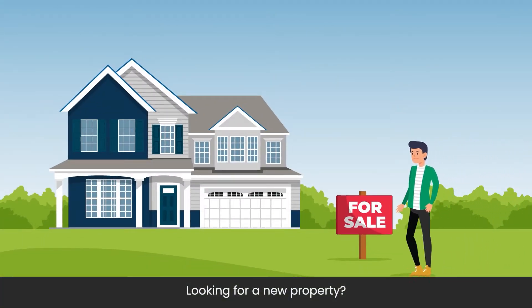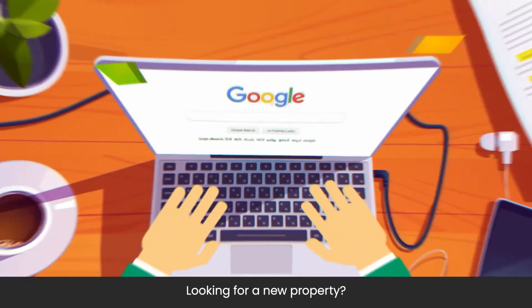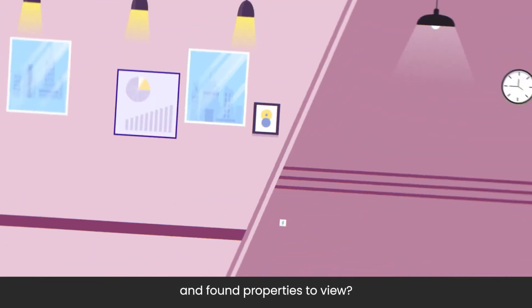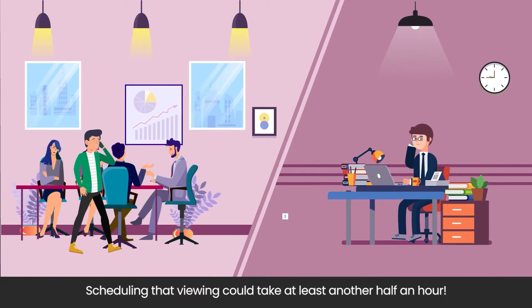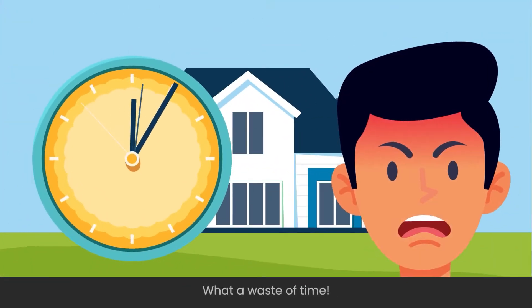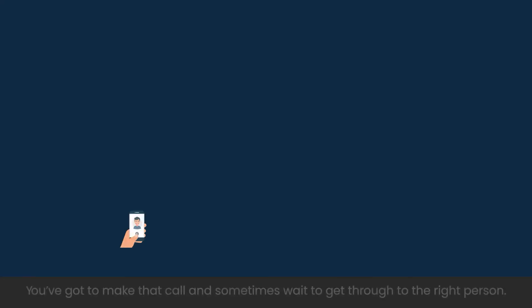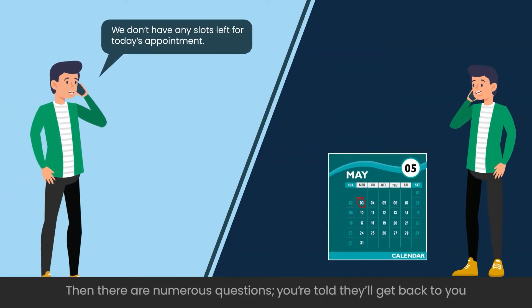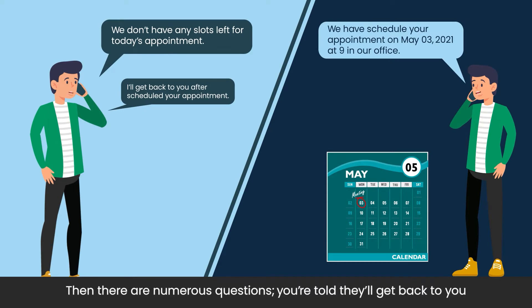Looking for a new property? Search online and found properties to view? Scheduling that viewing could take at least another half an hour. What a waste of time. You've just got to make that call and sometimes wait to get through to the right person. Then there are numerous questions. You're told they'll get back to you with an appointment, if you're lucky.